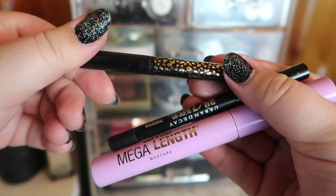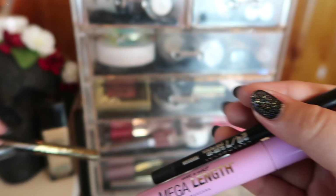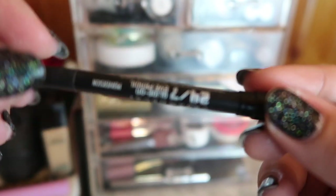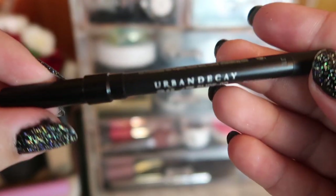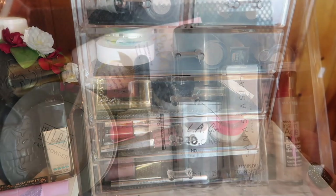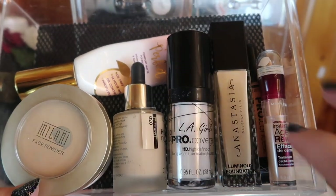These are the products I'm moving out of my eye drawer. The Tarte mascara has hit its time, so that's going. Same with this Wet n Wild mascara — that's becoming an empty. This Urban Decay 24/7 Glide-On in Perversion, the black shade, is still okay so it's just going back into my collection.